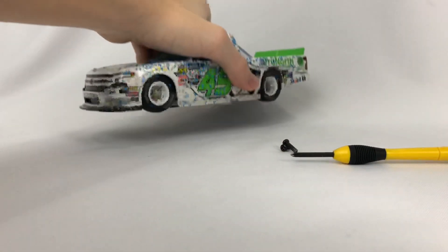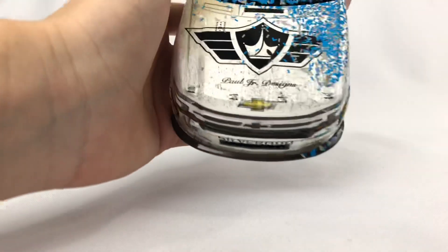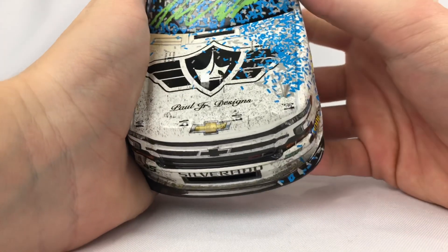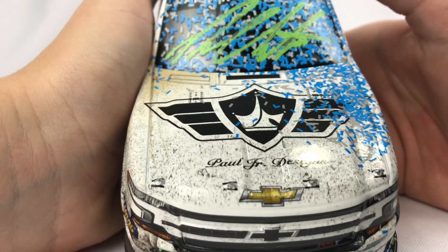It came off the stand really nicely. There it is — wow. So let's get into the paint scheme now, and then I'll go over race markings and damage. On the hood we have Paul Jr. Designs and the True North logo, and then his beautiful autograph in green paint pen.